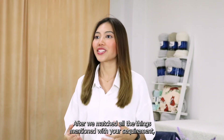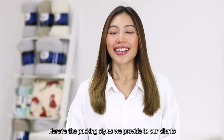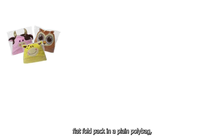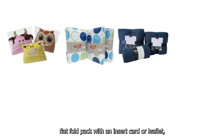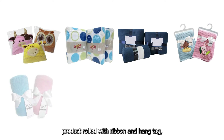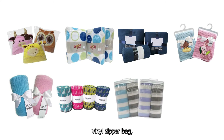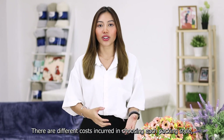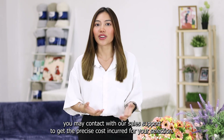After matching all the things mentioned with your requirements, it's time for you to select your packing style. Here are the packing styles we provide to our clients: flat fold packed in a plain polybag; flat fold pack with a belly band; flat fold pack with an insert card or leaflet; flat fold pack with a hanger, ribbon, or hang tag; product roll with ribbon and hang tag; roll with a rug band; and vinyl zipper bag with carrying harness. There are different costs incurred in choosing each packing style — you may contact our sales support to get the precise costs for your selection.